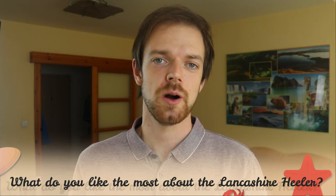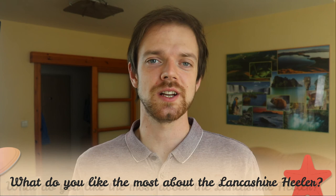Tell me in the comments what you like the most about the Lancashire Heeler and what your experience is with this dog breed. If you are new to this channel, consider subscribing, turn notifications on, and check the Rocker Dogs links in the description. Thank you for watching — see you in the next video.